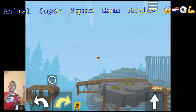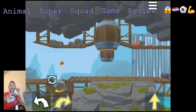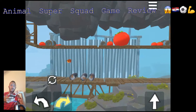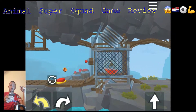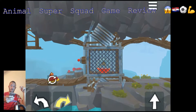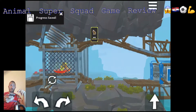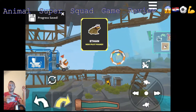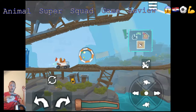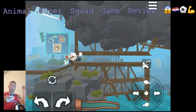One good thing about this game: you will need only approximately 300MB of space on your device to download it, so it's not a very big game at 300MB. I don't like games that take 3GB or 4GB of space where you need to free up storage just to start playing.